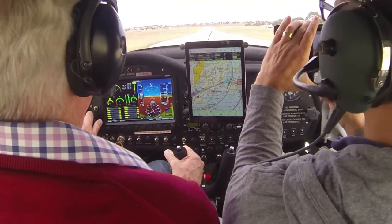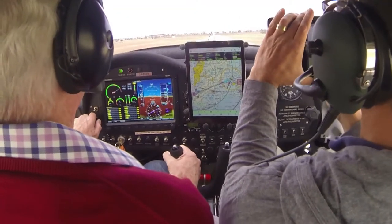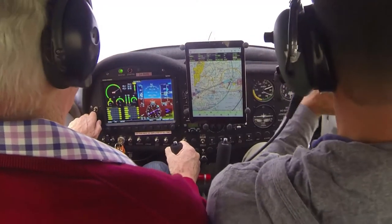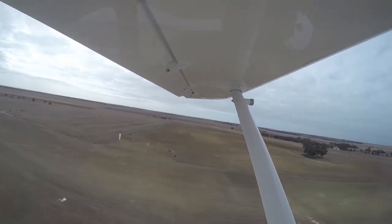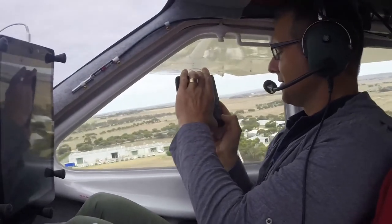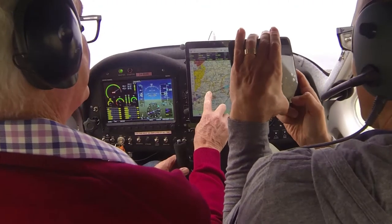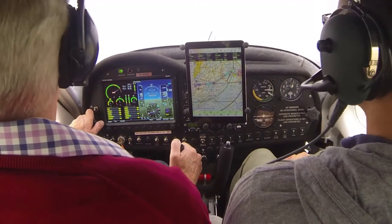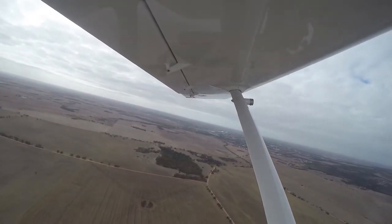Hold it off. And we're airborne — woohoo! Traffic Murray Bridge, Jabiru 8606 departing upwind runway 1-9. On climb 2500, tracking to the south-west, Murray Bridge.